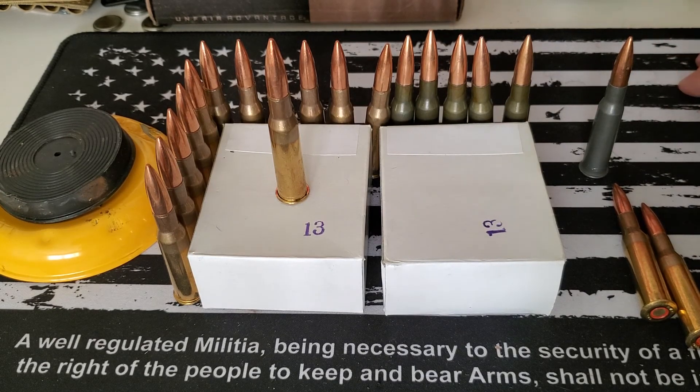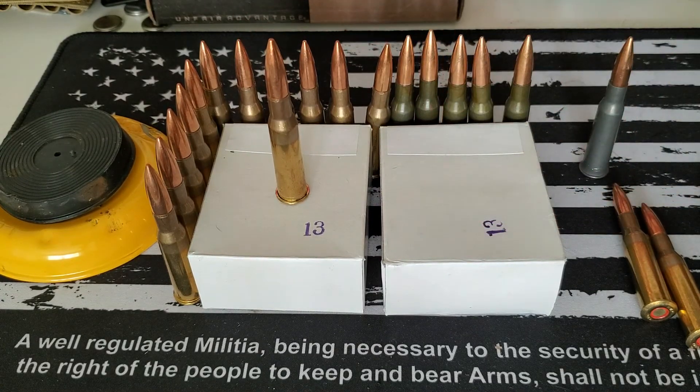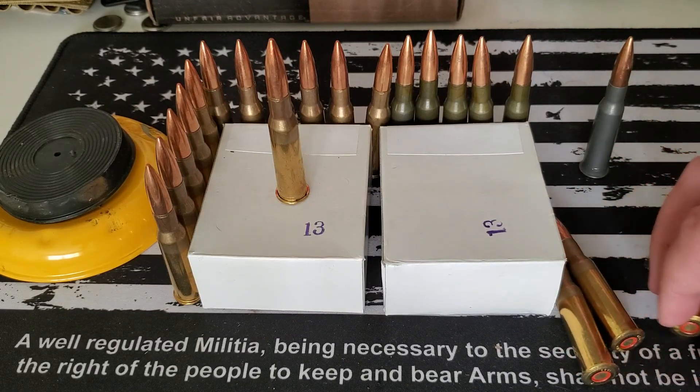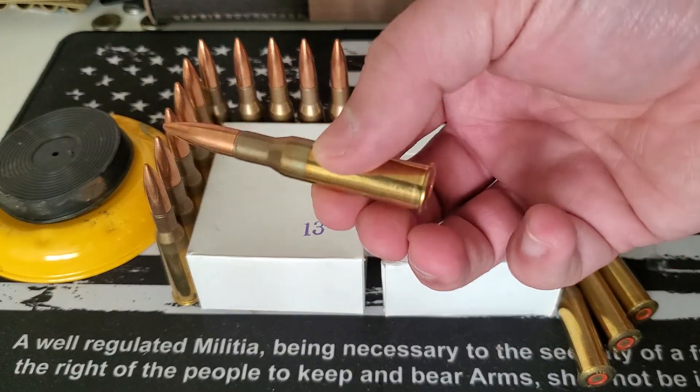This stuff is readily available. It's reasonably priced for the most part, but sometimes it can get a little bit expensive for the brass-cased ammo. In this case it was $0.645 per round, listed on AmmoSeek — I believe it's through SG Ammo — and this stuff actually happens to be surplus Yugoslavian ammo.